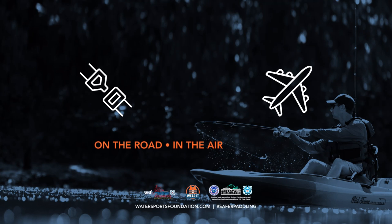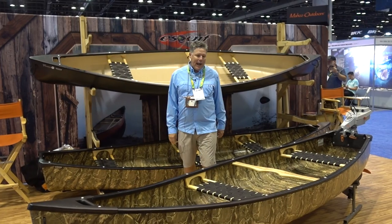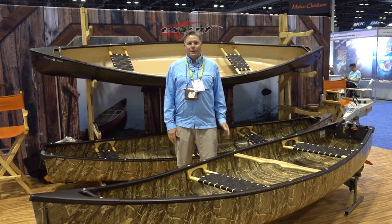On the road, in the air, on the water — buckle up, always wear a life jacket. Hi, I'm David Hadden with Skiff Canoe, here at the ICAST Show 2023.